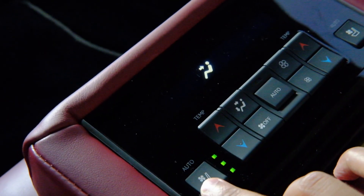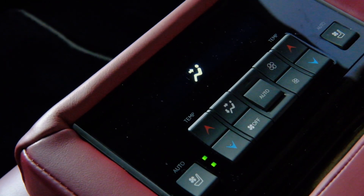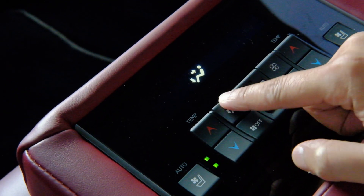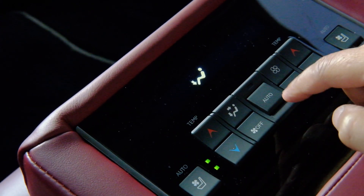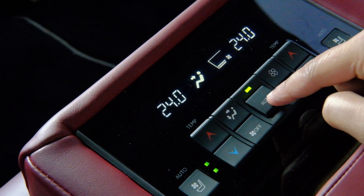The rear seat passengers are going to love their armrest. They've got an entire suite of vent controls. The buttons are nicely sized and it feels nice to press and control them. You have almost all the options for vent controls, and both passengers have their own settings. You can also set it to auto so the car sets the right temperature for you.